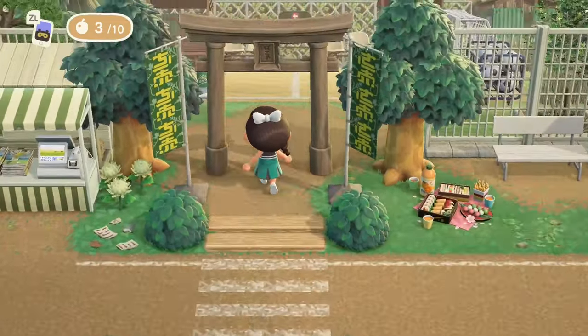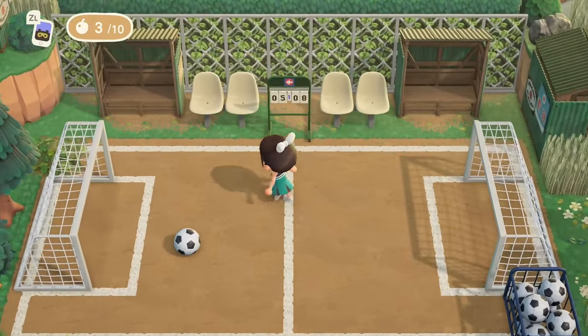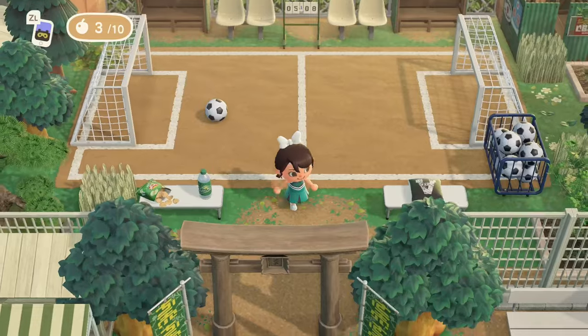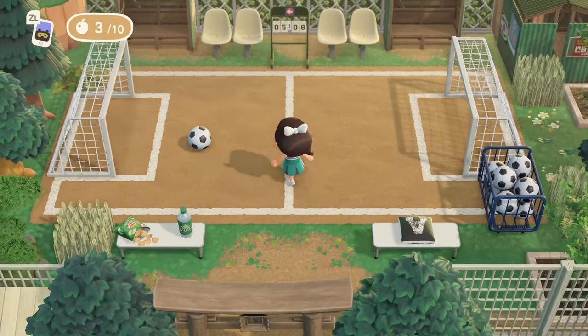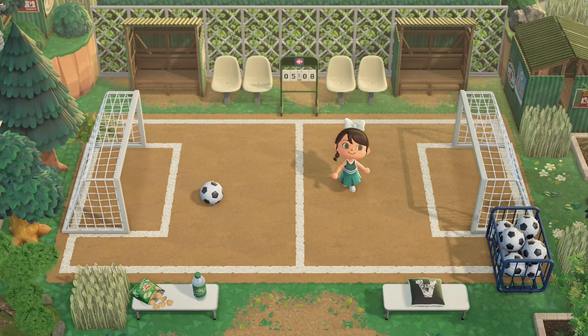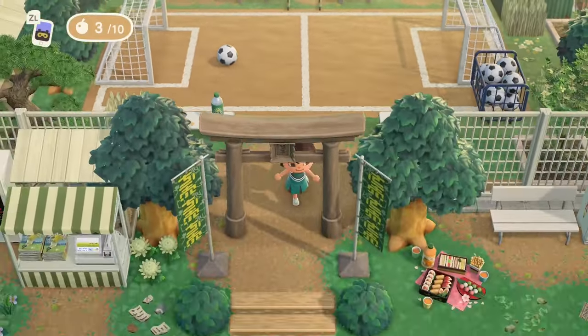Soccer field! I love it. And of course for anyone in Europe, I know you call it football over there — here in the US we call it soccer. But I love this soccer or football field. It looks so good, super cute.